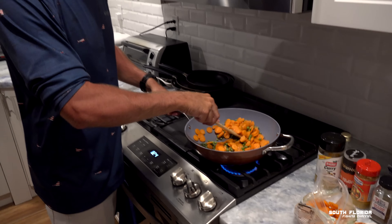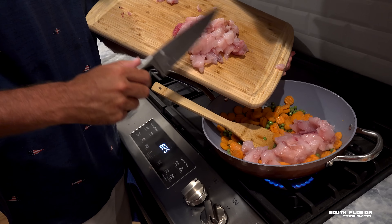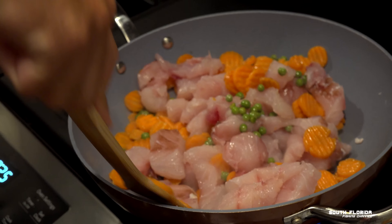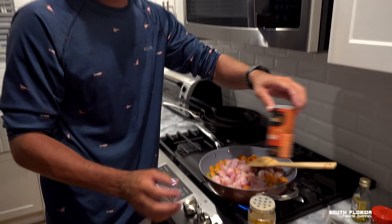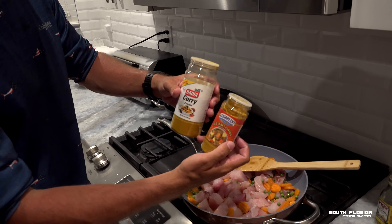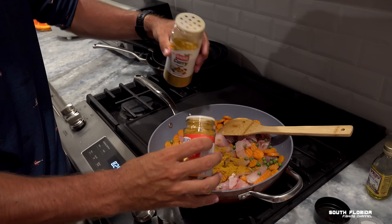Now we add the mutton snapper fish and stir it in. Then we're going to add curry. I've always had trouble picking a favorite, so I use three different companies' curries — a little bit of everything is better than a lot of one. A little bit of this curry, a little bit of that, and a little bit of that.